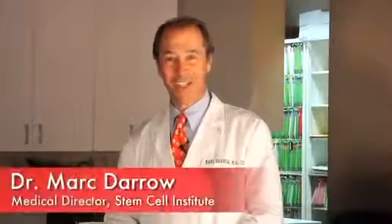Hi, this is Dr. Mark Darrow, and I'm the Medical Director of the Stem Cell Institute in Los Angeles. You're gonna see a video on platelet-rich plasma facelift. In a moment you're gonna meet Michelle Darrow, our nurse practitioner, and watch a video of her doing this procedure.